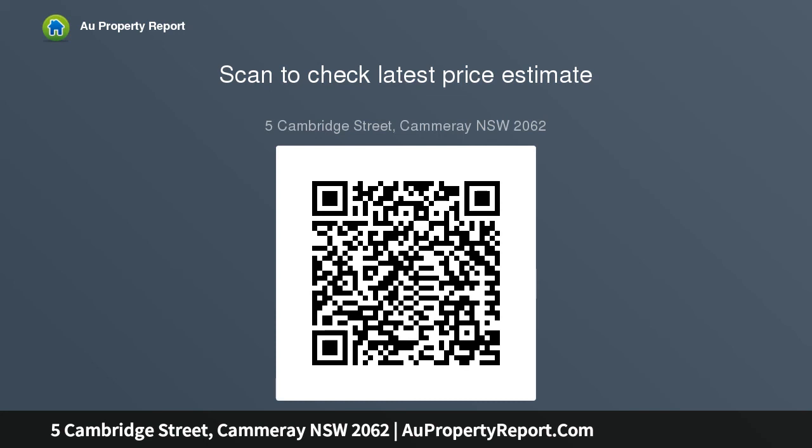Strata Levy: $1,268 per quarter. Water rate: 100%.